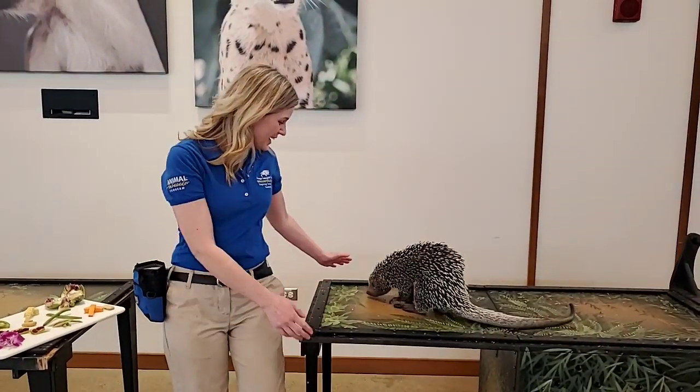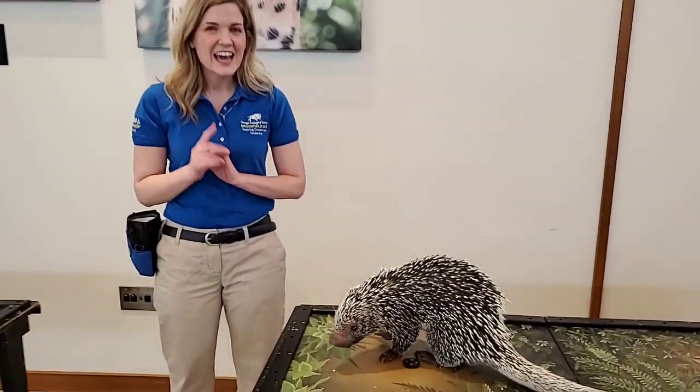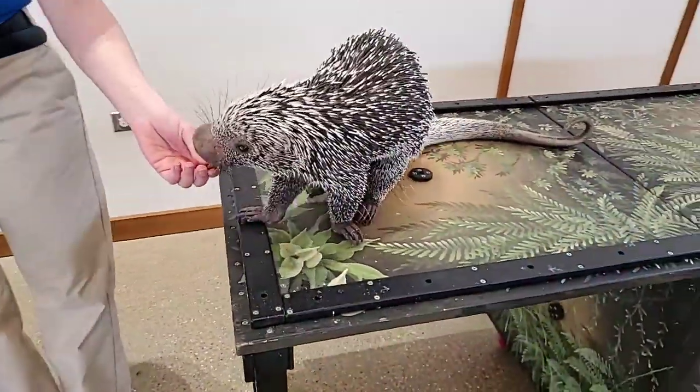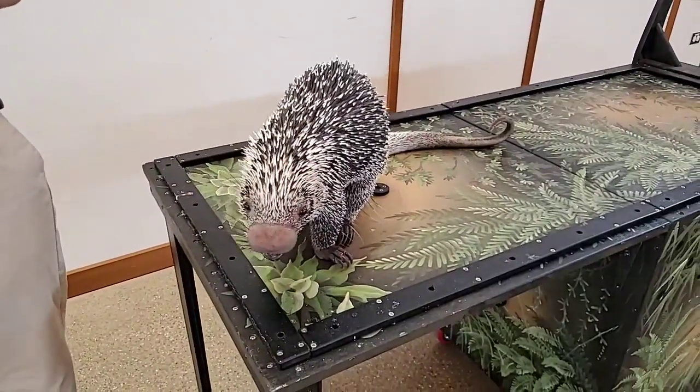Hi everybody, welcome back to our Bringing the Zoo to You series. I'm Maggie and I'm an animal care specialist here at the zoo. Today we have one of our animal ambassadors — many of you are very familiar with him — we have Quobert, our prehensile-tailed porcupine. Today we've asked all of you to vote for some food to feed him, some of his favorites and some food he has never had before.